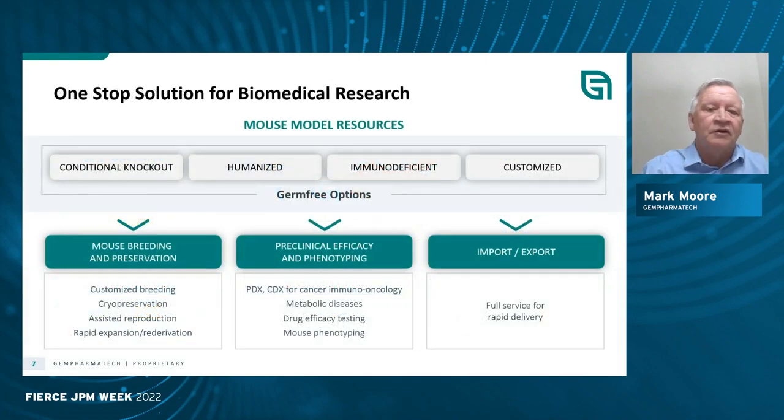We have something we call the Knockout All project, where we create a conditional knockout in the mouse gene ready for development, using CRE lines to knock out your gene temporally and in a tissue-specific manner. We've also created a whole suite of immunodeficient mice based on the NCG, and we do customized models for customers. If we don't have something you need in our collection, we can easily create and export that to you.